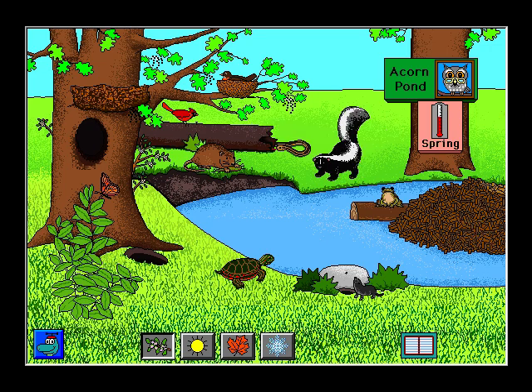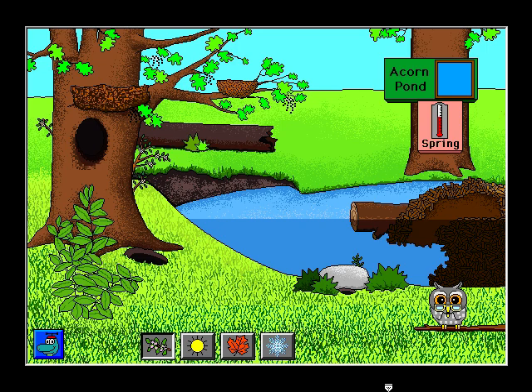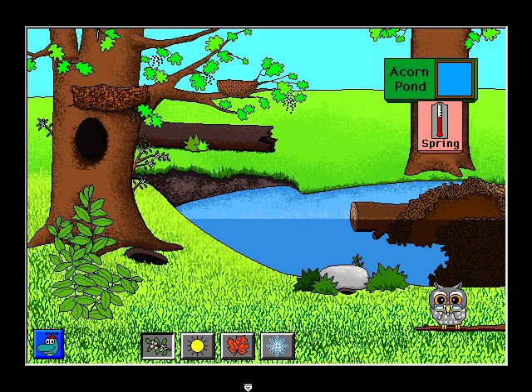Striped skunk. Sunfish. Who has a scaly tail? Correct. The muskrat has a scaly tail. Who cannot fly? That's right. The raccoon cannot fly.